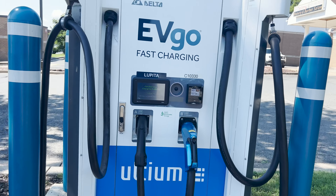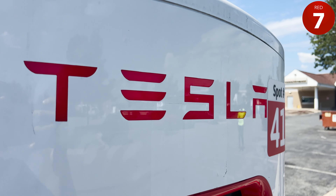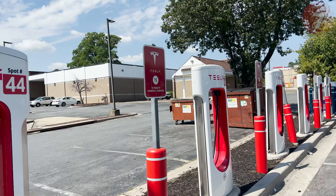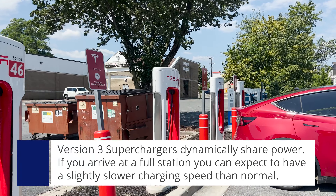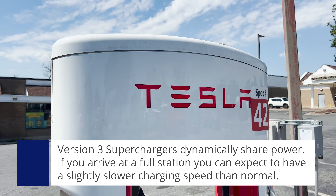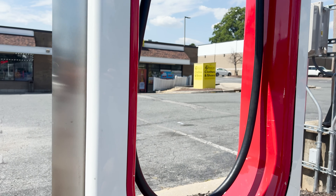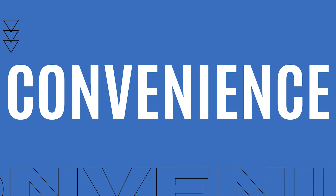The second charge point operator is Tesla Superchargers. This site has 12 250 kilowatt red seven version three superchargers. Please note that version three chargers will power share dynamically, so if the station is completely full, it is possible to have a slightly slower charging speed. Payment is authorized automatically when you plug in your Tesla.